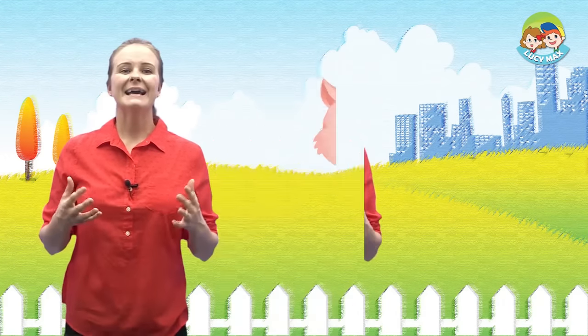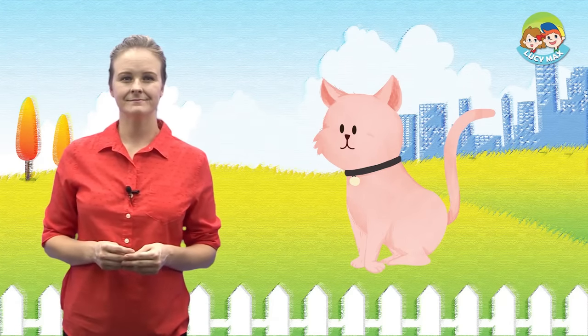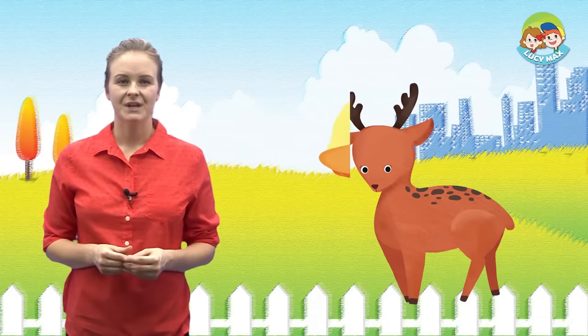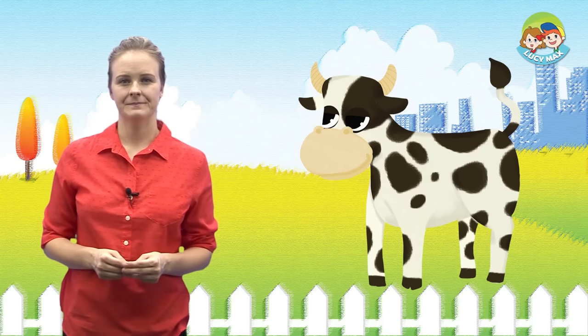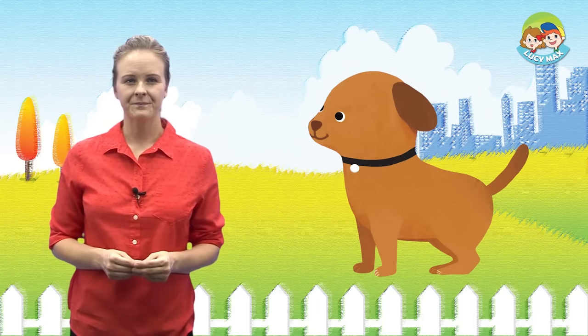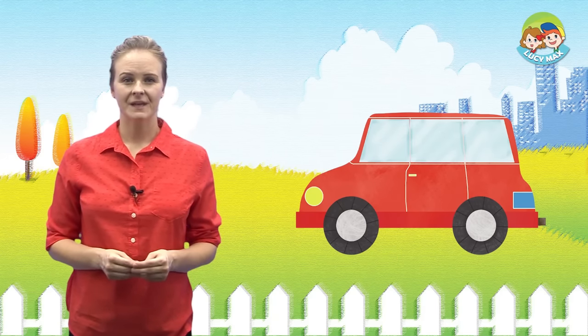Let's look at our key words with pictures. Cat, Deer, Duck, Cow, Dog, Car, Doll.